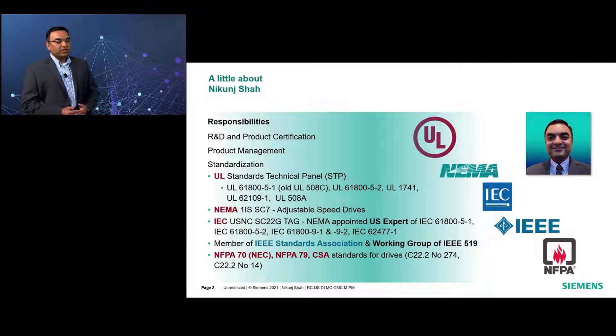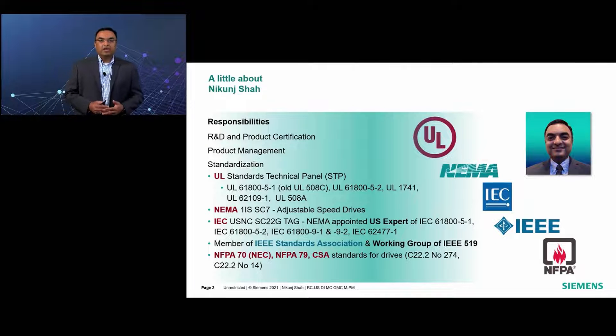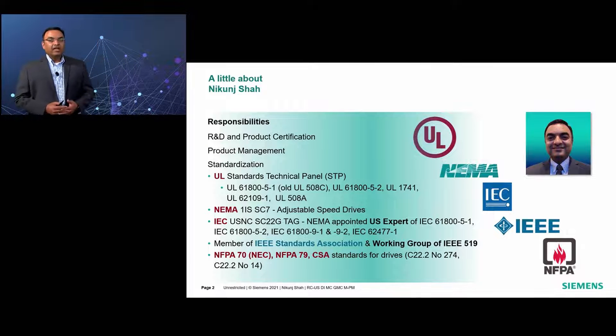I also get involved in development and maintenance of various national as well as international standards such as UL, NEMA, IEC, IEEE, NEC, etc.